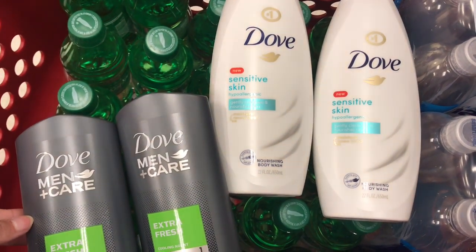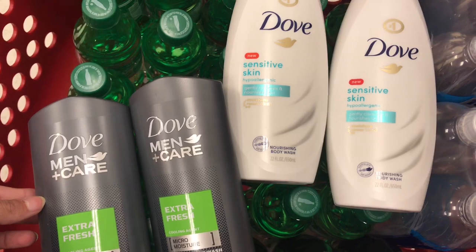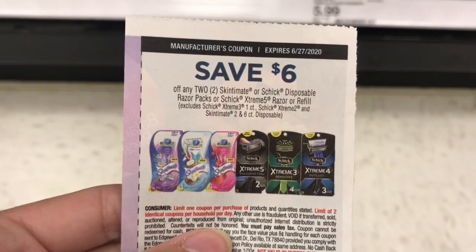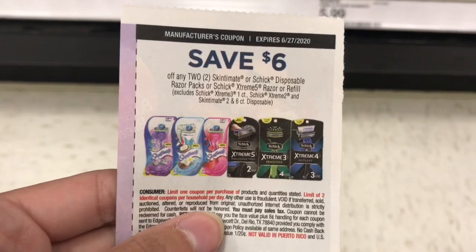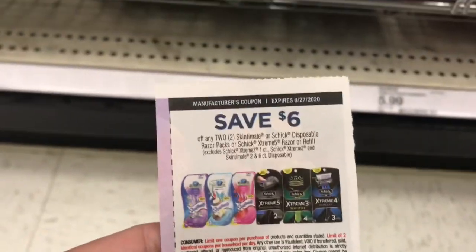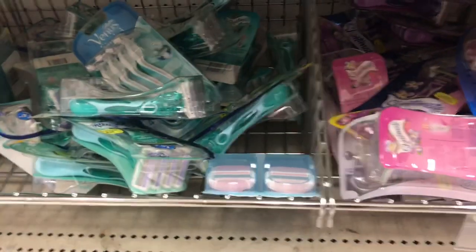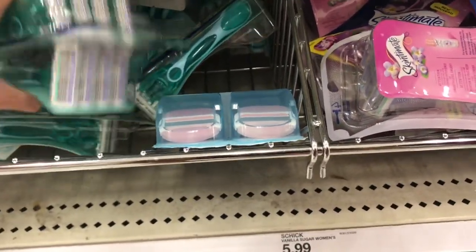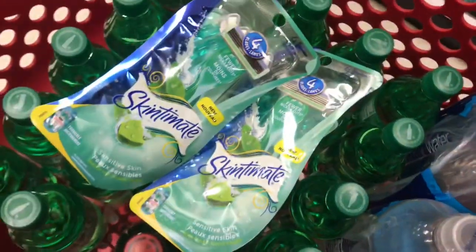Check your Fetch Rewards app for any bonus points you can get on these. I'm going to do a beauty deal with the Schick Razors — we have the $6 off two coupon, I believe from the 6/7 Smart Source. I'll put the correct insert on the printable list. I'm going to pick up two of these razors for $5.99 each and use this $6 off coupon. Again, we're doing this deal for spend $20 and get a $5 gift card on beauty products.